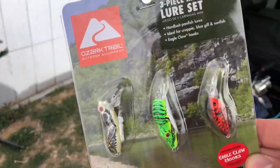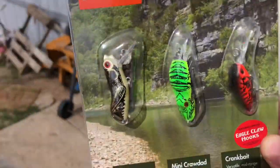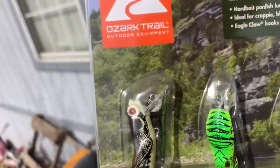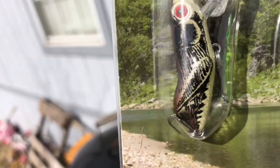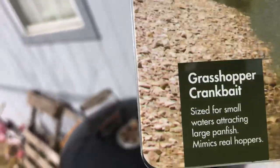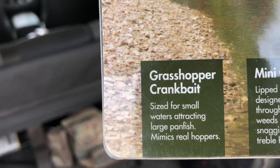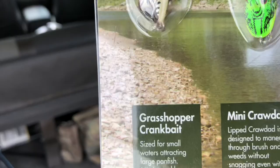Let me get y'all a close up on what we are dealing with today. First one we got here is what I'm calling a grasshopper crankbait. As you can tell, it looks like a little grasshopper with a red eye. Sized for small waters attracting large panfish, mimics real hoppers.